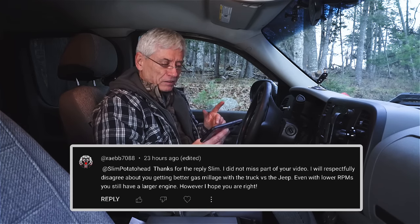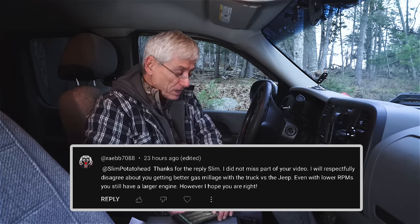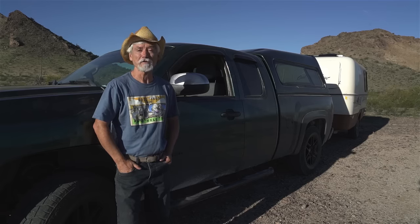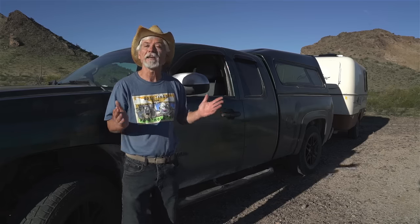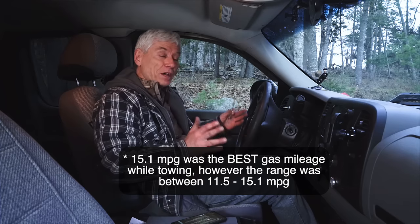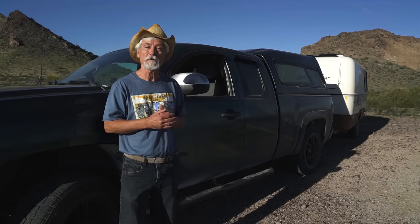He replied: 'I will respectfully disagree about you getting better gas mileage with the truck versus the Jeep.' This viewer was pretty adamant there was no way I'd reach that goal, so I asked him: would you like to make a bet — not for either of us, but for charity, for a food bank? I went into my gas receipts and found one in Pennsylvania where I got 15.1 miles per gallon while towing with the Jeep. The challenge: can I beat 15.1 MPG with the truck?